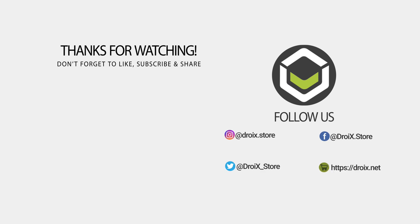That wraps up this video, we hope you have found it useful. Don't forget to like and subscribe to keep up with our latest videos. Thanks for watching and we hope to see you in the next video.